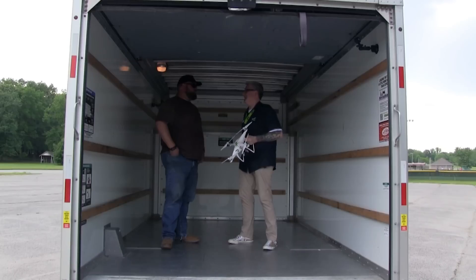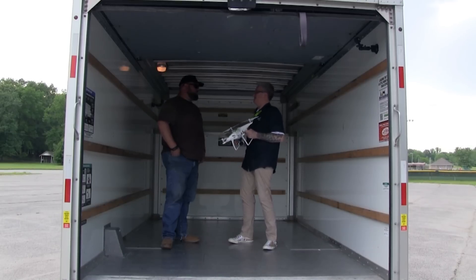And then you drive the truck down the row with me in the back. As you're going, I will launch the drone around in here and you will slam on the brakes and see what happens. That's just crazy.